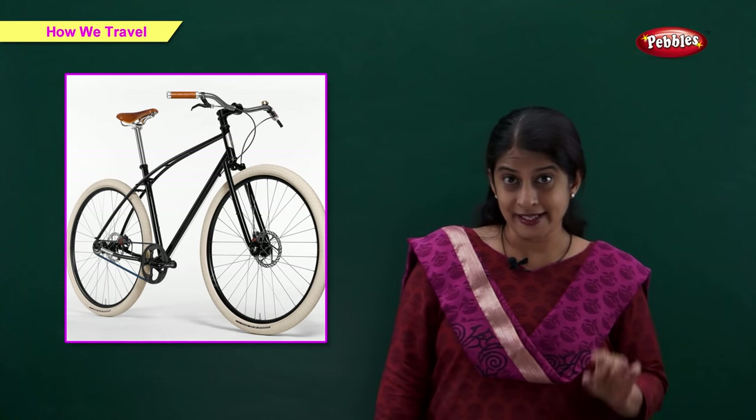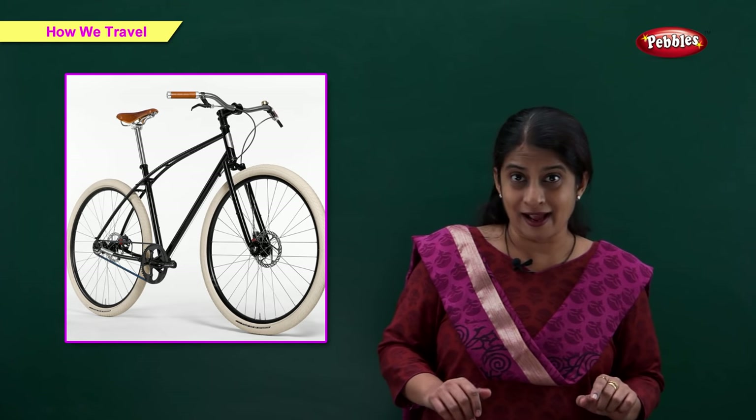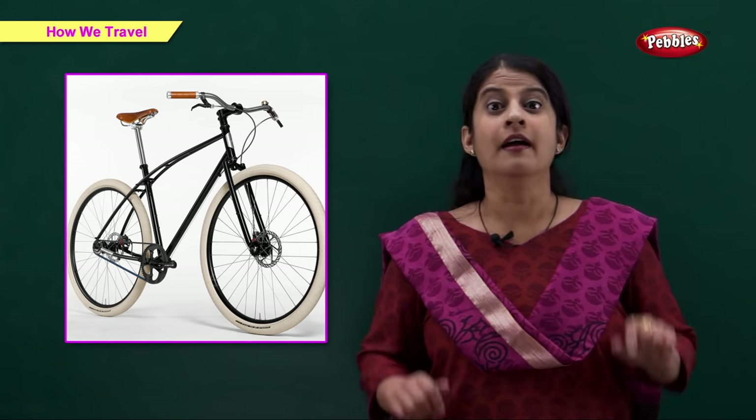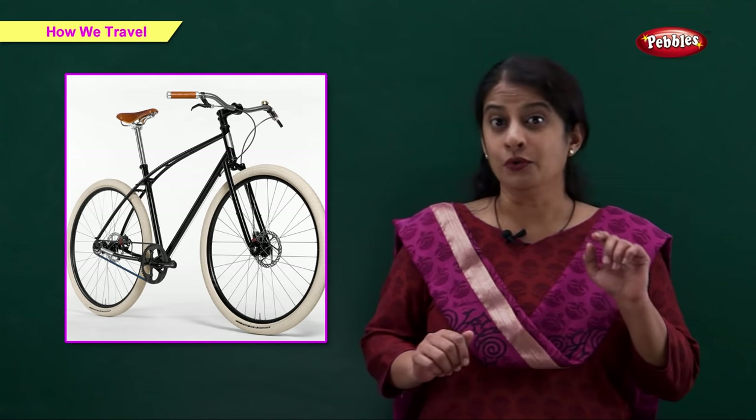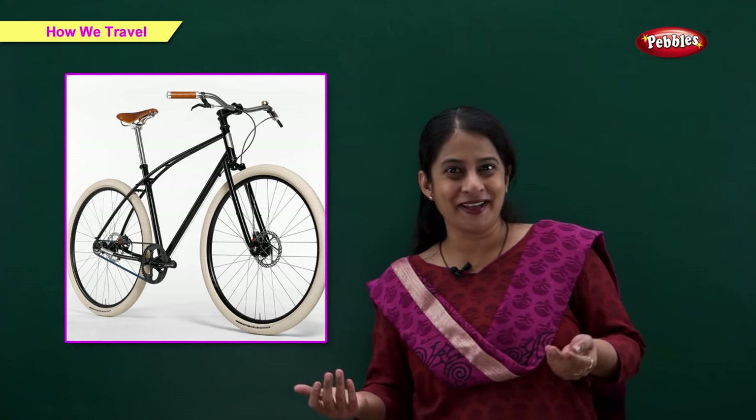Bicycle. This is a bicycle. A bicycle has two wheels. It can be used to travel short distances. We also ride a bicycle for exercise and fun.